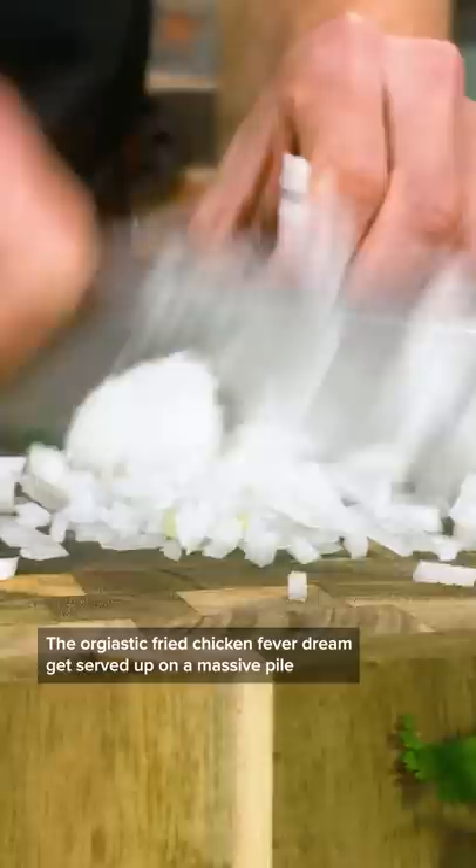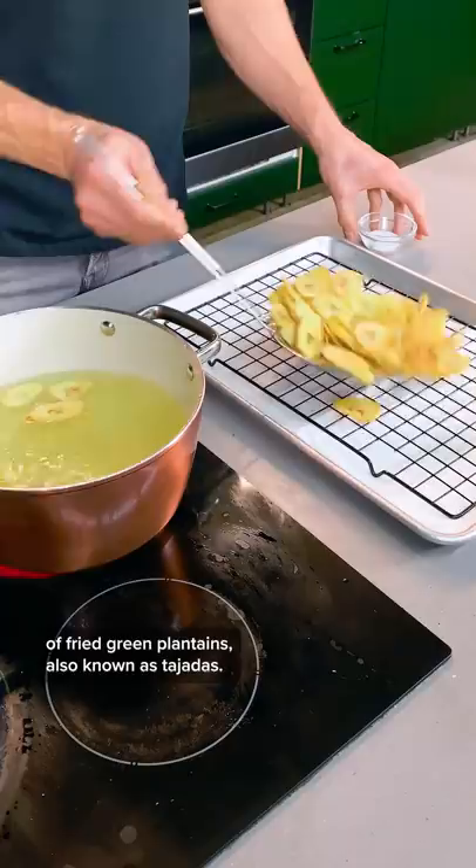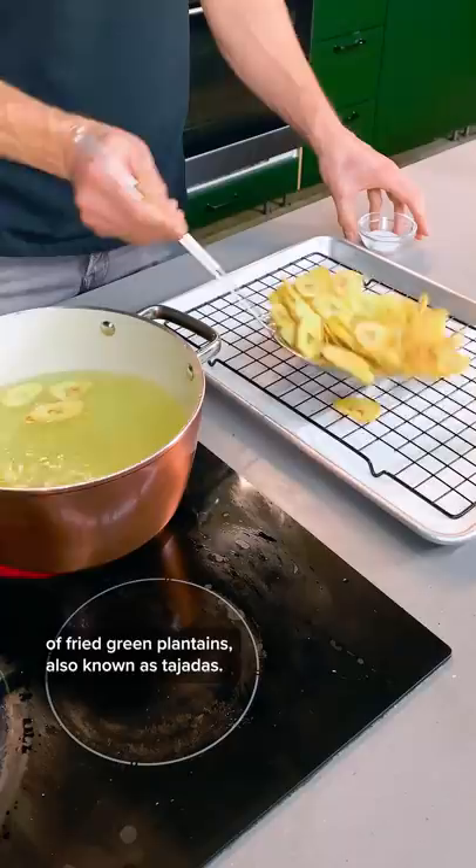The fried chicken gets served up on a massive pile of fried green plantains, also known as tajaras. You can use the same oil to fry up the chicken with a classic flour dredge.